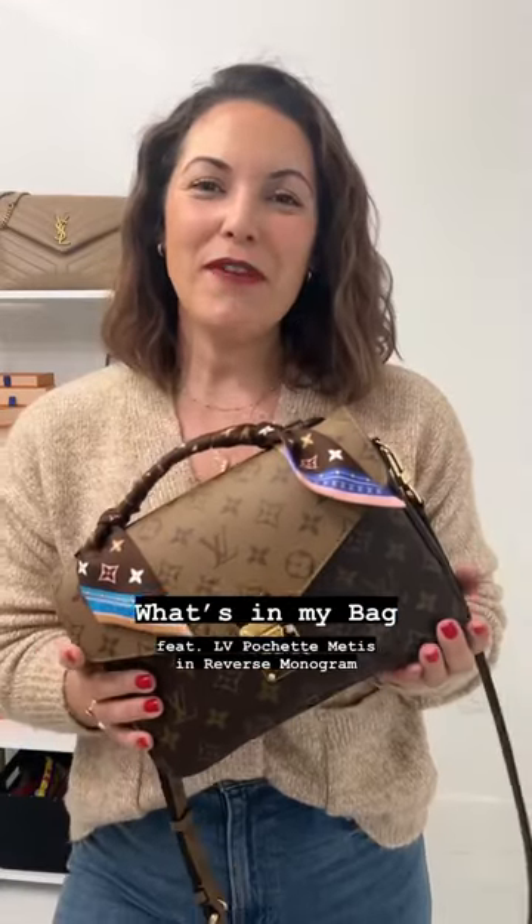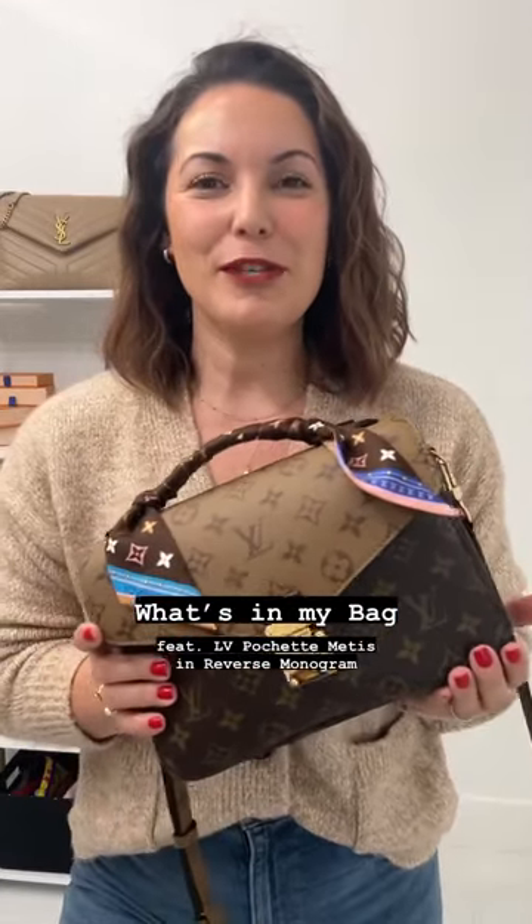I want to share with you what's in my bag. We do have the Pushmi Matisse here in the reverse monogram. I did share with you over on YouTube how I was lucky enough to obtain this one into my collection.